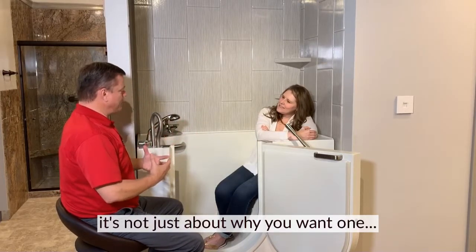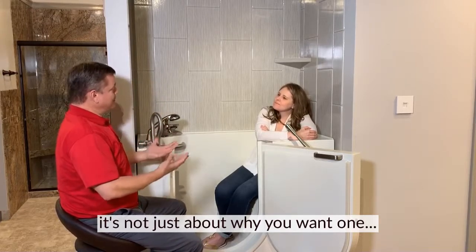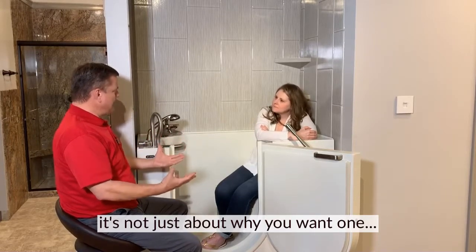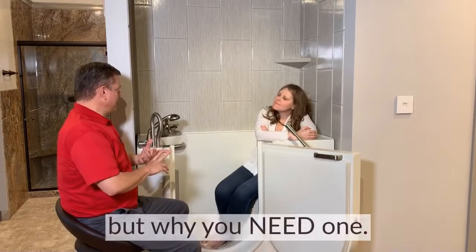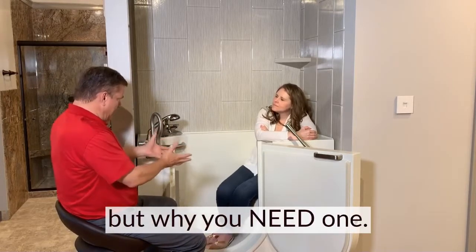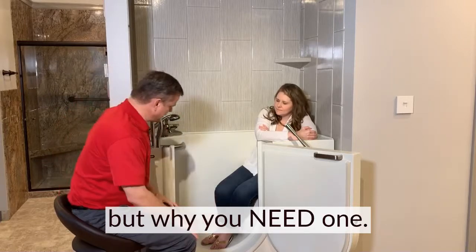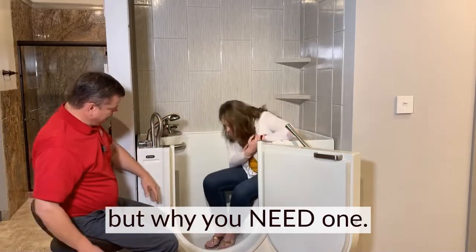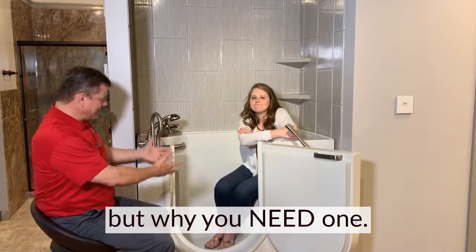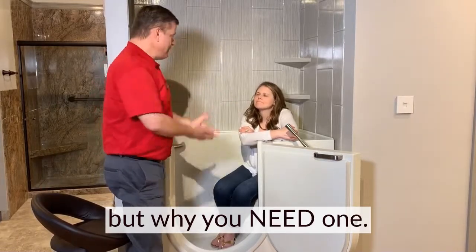Seriously, when we first come into the home, we start off by asking why you want one. Then I'm going to ask you another question which seems funny to a lot of people: Do you have another shower area or another bathing area? The reason for that is we don't want to sell you a tub, have it installed, and have you call us saying you fell and need a home healthcare worker — because if you look at where the feet are, there isn't much space for a healthcare person to help you in or out efficiently.